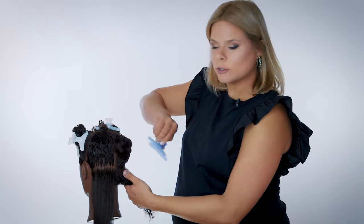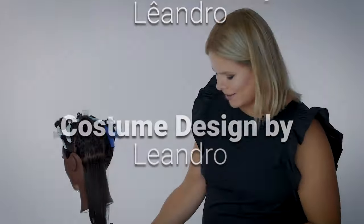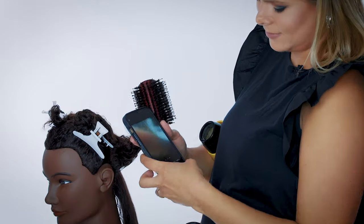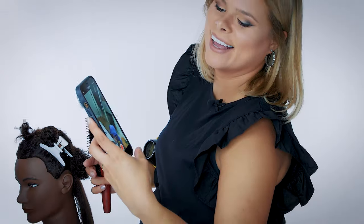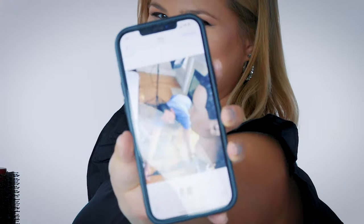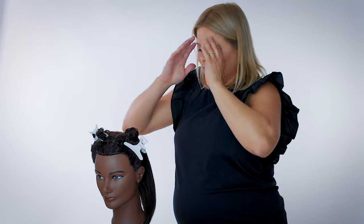I've been told by production — my husband behind the camera, who handles producing and everything except editing right now. Okay, here's a quarter done: just a round brush and a regular professional salon blow dryer.